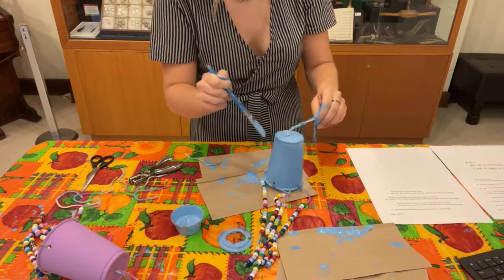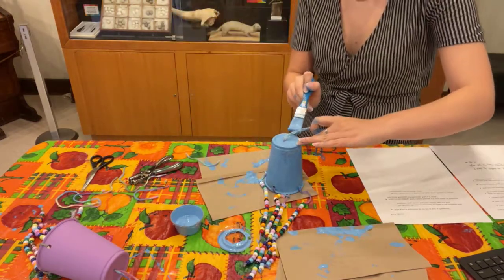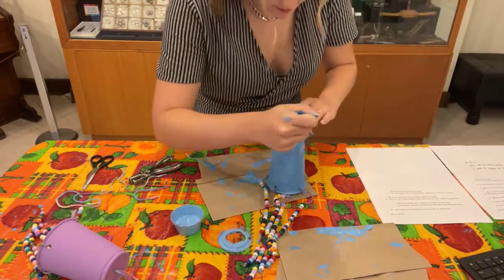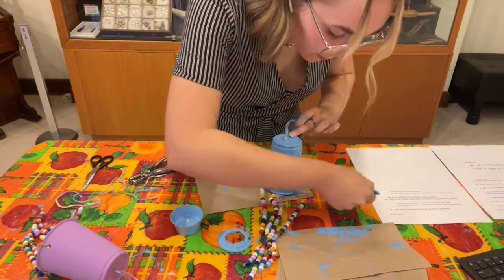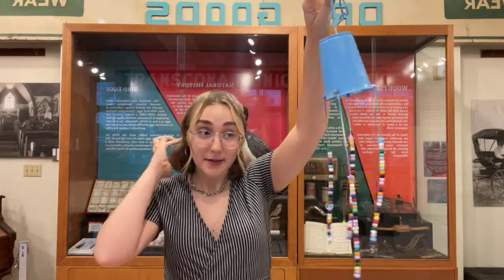So here we have our wind chime ready to hang outside — made out of three very easy items: just string, a cup, and some beads. I hope you enjoyed this episode of Craft With Us. Join us on Friday at the same time, 2pm, to make a pipe cleaner flower bouquet, and that will conclude Nature Week. But next week we will be having Railway Week, so make sure to keep an eye on all of our social media and we will keep you updated. Thanks for joining us.